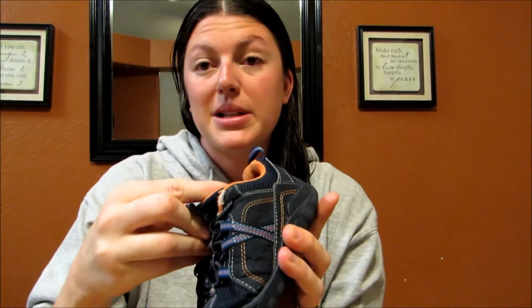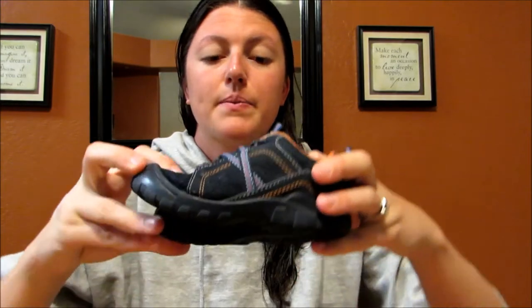These are Osh Kosh B'gosh shoes, size 9 — that's the next size up for him. They do have a little bit of wear on them but I figured they'd be good for playing out in the yard when it's muddy and whatnot. They were $3.99, blue tag so I got them half off, and then with my card I got an additional 30% off.